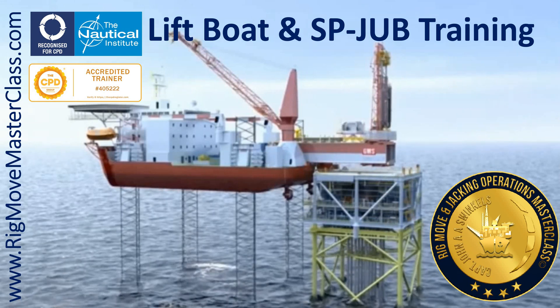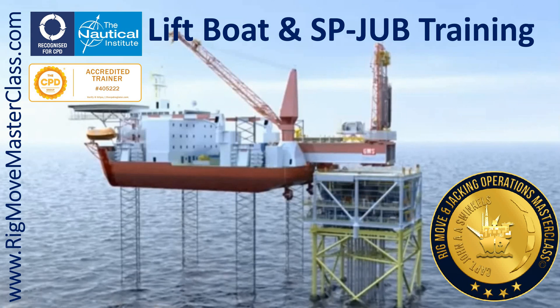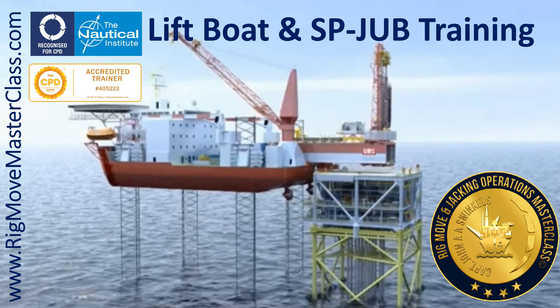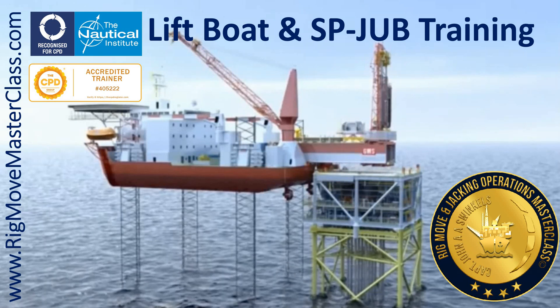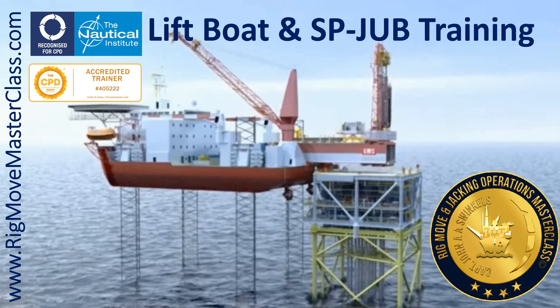So why wait? Take the leap and join the Rig, Move, and Jacking Operations Masterclass. It's more than just a training course — it's an investment in your future. We hope to see you soon in one of our classes. Follow the links below to find out more: www.rigmovemasterclass.com